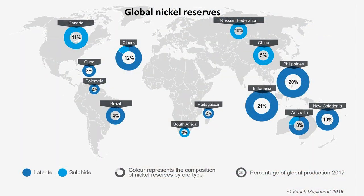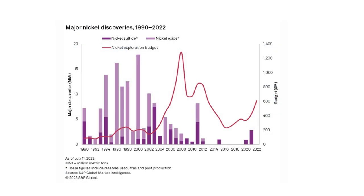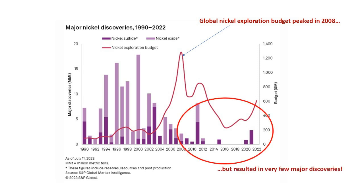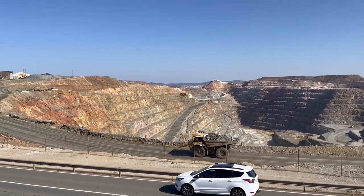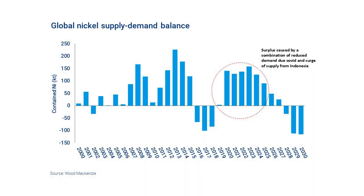Other geopolitical concerns exist too. Russia is a major producer of nickel, providing around 10 percent of global nickel production, but it has recently become an increasingly problematic trading partner for many countries. What's more, there have been very few major nickel ore discoveries in the past 10 years. Despite nickel exploration budgets peaking in 2008, only a handful of major discoveries were made — much fewer than in the previous 10 to 15 years. As the current mines will inevitably close at some point whilst nickel demand keeps increasing, where is our nickel going to come from? In fact, some analysts already predict a global nickel deficit by 2030.